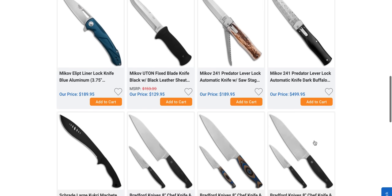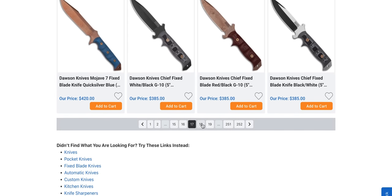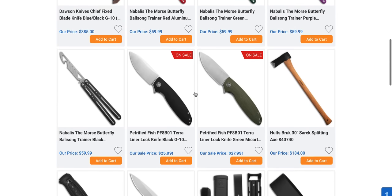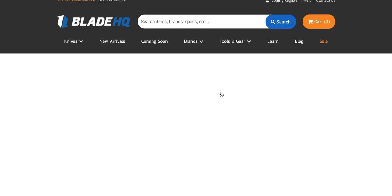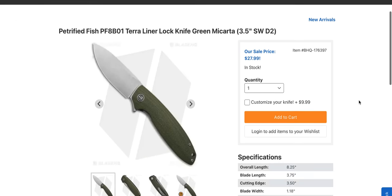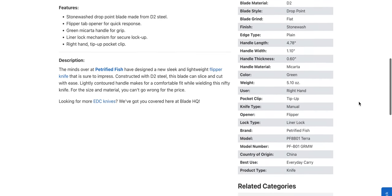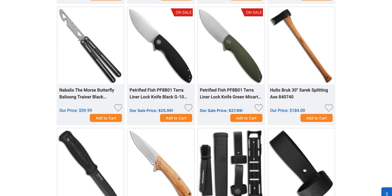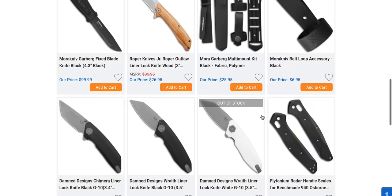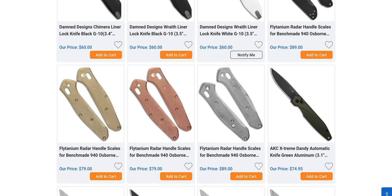Mikov leverlocks. Dawson — I don't know anything about that company. Moving on. Petrified Fish — some new stuff for $27.99. The Terra — eight and a quarter inches, nice looking knife, D2, micarta, $28. You're looking for Christmas gifts? I've handled a few things from Petrified Fish now and I can say that their quality is on point. DAM Designs — these are always nice too. Some more Flytanium stuff for the 940.